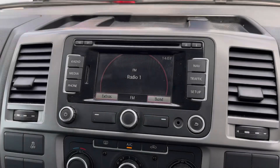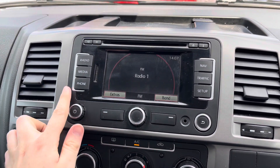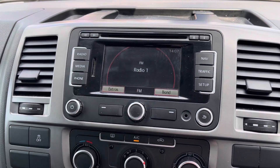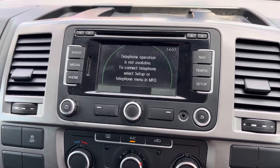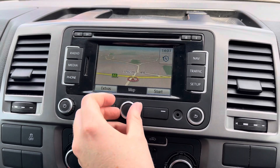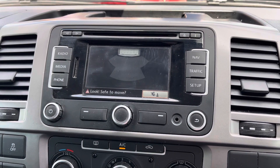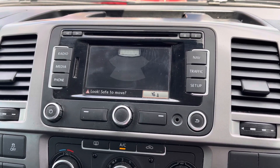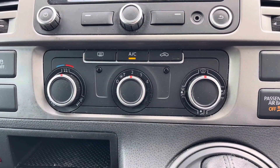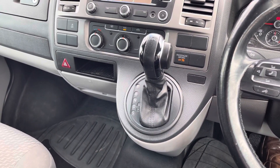Here in the centre of the dashboard you'll find your touchscreen infotainment system that has access to FM and AM radio. You also have your media inputs with a CD player and auxiliary input. There is also Bluetooth telephone connectivity, allowing you to safely make and answer your phone calls while on the go. The system also has access to navigation to ensure you're never lost. This Transporter also features rear parking sensors to make reversing much easier. Underneath the display you'll find your air conditioning, which is very easy to use, and you have your DSG automatic gear selector there in the centre.